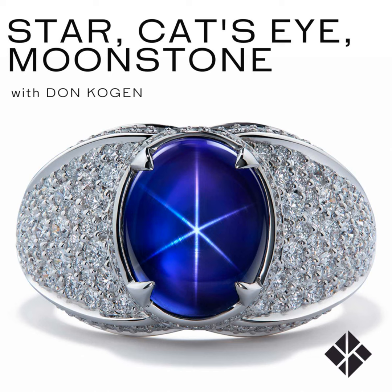Sri Lanka reigns supreme in the cat's eye overall. However, for alexandrite cat's eye specifically, the Indian alexandrite cat's eye is better in color than the Sri Lankan one. The Sri Lankan alexandrite cat's eye has the crystal but lacks the color. I've only had one or two Russian alexandrite cat's eyes in my life — that mine has been closed for over a hundred years. The predominant amount of chrysoberyl alexandrite cat's eyes in the world today came out of the deposit in India.